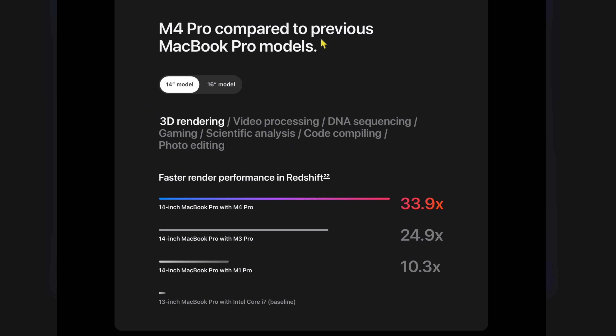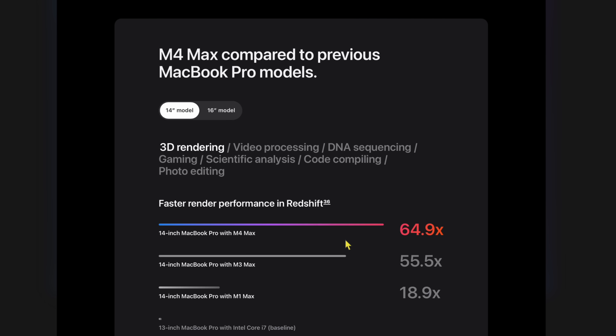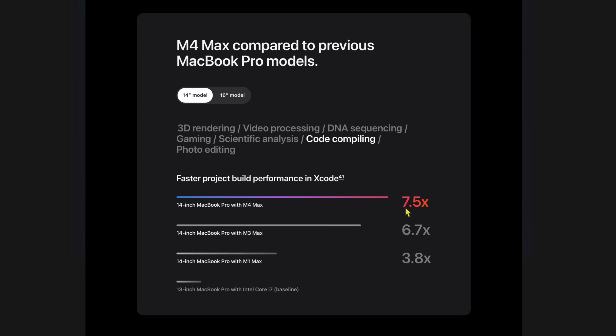More interesting is the comparison to the older Intel machines. According to Apple, the 14-inch MacBook Pro with the M4 Pro is 33.9 times faster for 3D rendering and 33 times faster for video processing compared to the 13-inch MacBook Pro with the Intel Core i7. The M4 Max goes even further at 64.9 times faster for 3D rendering. Code compiling is shown at 7.5 times faster. If you still have an Intel Mac, it's definitely time to upgrade.